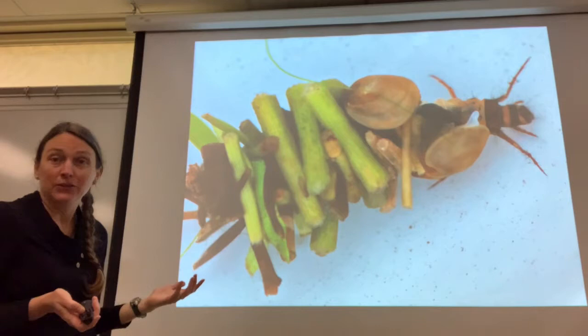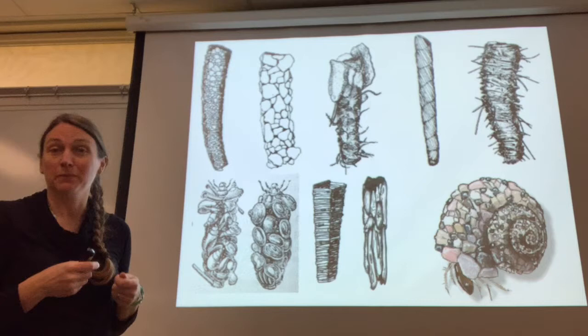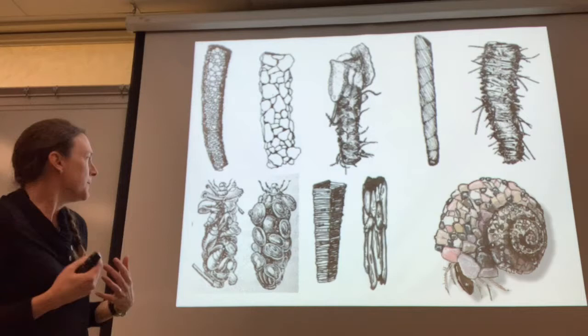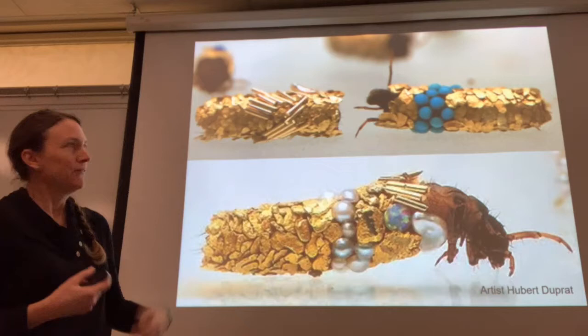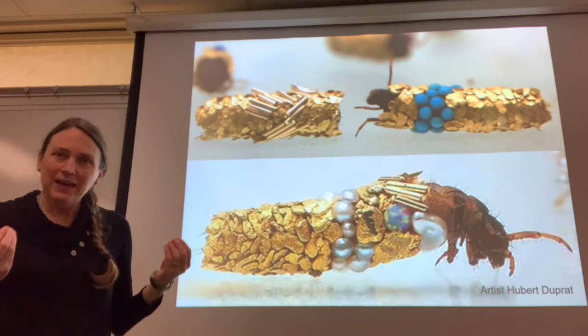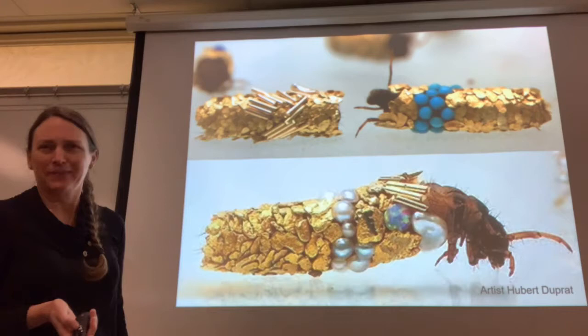Here are some examples of different types of cases that they make. Only one species makes a spiral case — it's called Helicocyche — and I have specimens for you to explore with your microscope. Other organisms build cases out of sticks, wood, grass, bits of moss or algae, rocks, shells, whatever. If you give them gold flakes and turquoise, they'll build their cases out of whatever you give them. There are actually quite a few artists that use caddisflies to make cases and then sell jewelry. You can see they have an aesthetic sensibility — they put all the turquoise ones in a line. That's not random; they have a sense of style.